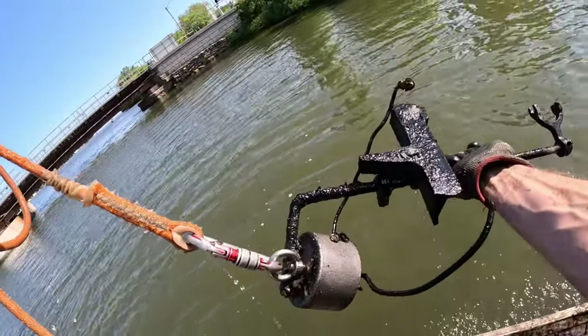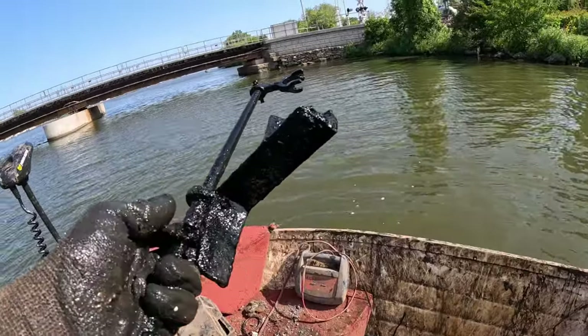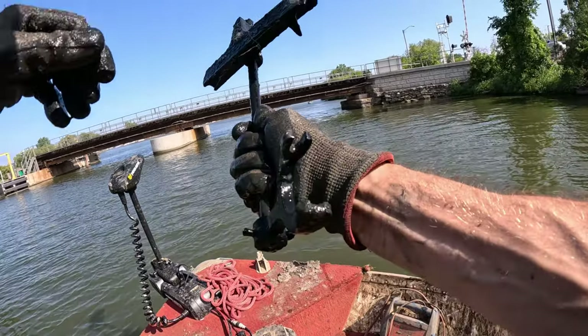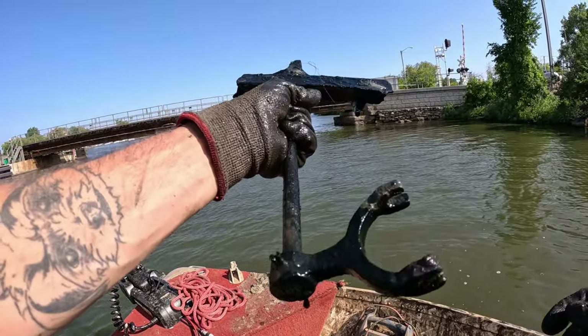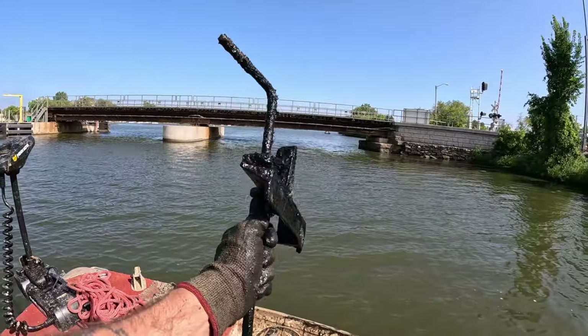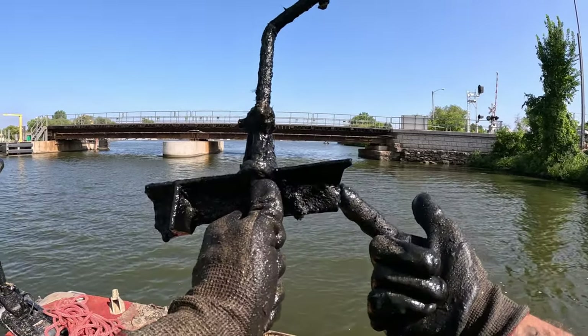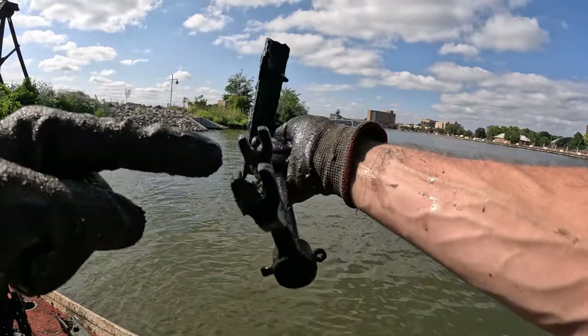Something whoa — I thought it felt a little heavy. Look at this funky little clamp at the end — what the heck is this? Looks like maybe some kind of handle up at the top that broke off of whatever this piece is. Pretty cool — I don't know what the heck would go in there.